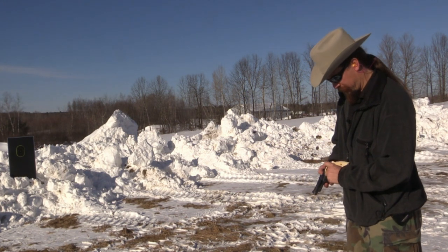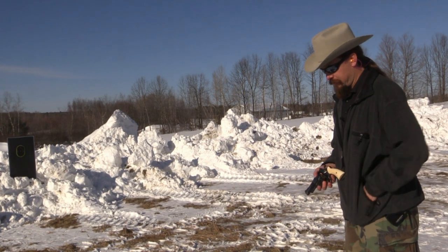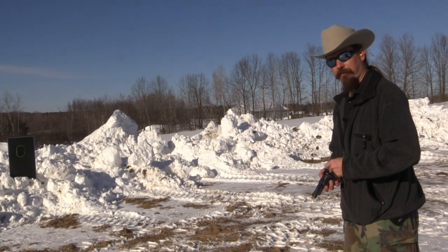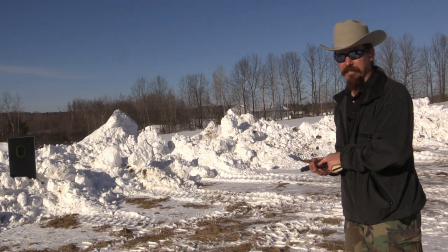We have, of course, full power 240 grain jacketed hollow points here. This revolver has just about the nicest trigger I have ever felt in a handgun, which is exactly as it should be for Elmer Keith's pistol.